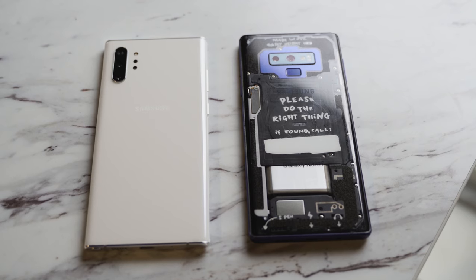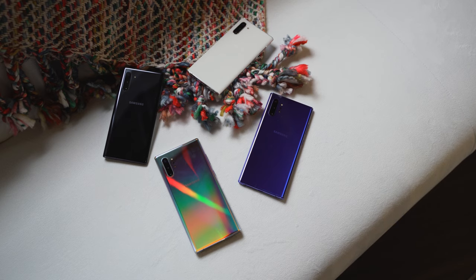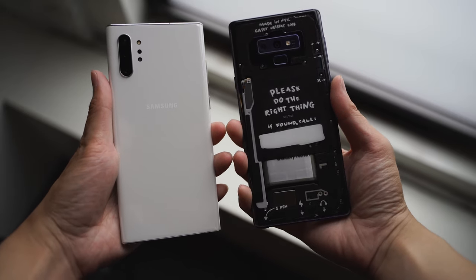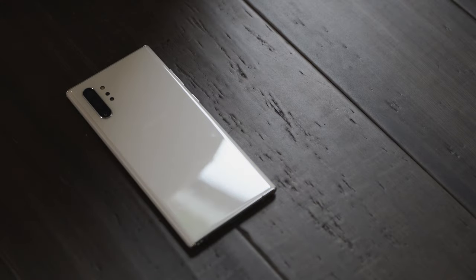Besides the 855 processor, there's also RAM to consider. The Note 9 comes with up to 8 gigabytes of RAM, while the Note 10 Plus comes with 12 gigabytes of RAM standard. Storage also starts at 256GB for the Note 10 Plus, going up to 512GB, and you can expand that via microSD. The Galaxy Note 9 also stops at 512GB with microSD expansion. There is some benefit in terms of storage and RAM with the Note 10 Plus, but that's a bit of a wash since most users use about 256 gigabytes of storage.